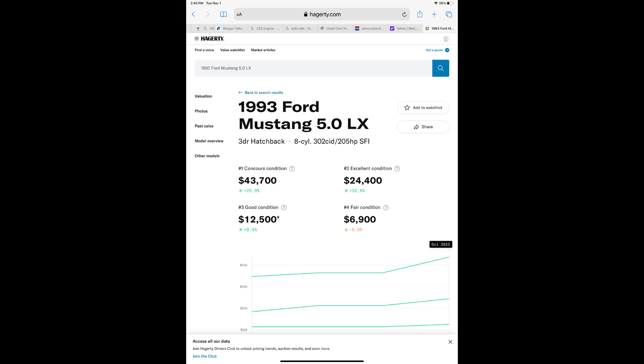Let's take a look at Hagerty real quick. Hagerty has a condition-three Mustang at $12,900.